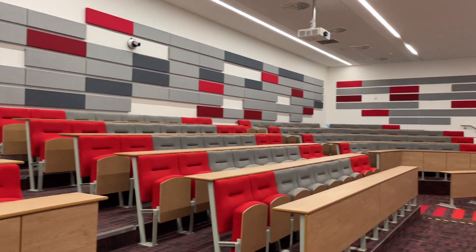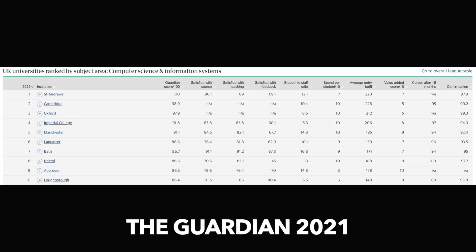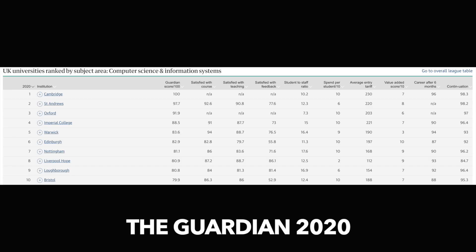I studied computer science at Loughborough University, which at the current time of recording is within the top 10 of all universities in the UK for computer science. It actually moved down a little bit from the year before, but it's still in the top 10. So for whatever university you're at, these habits should really help you to secure the best grade that you could possibly achieve.